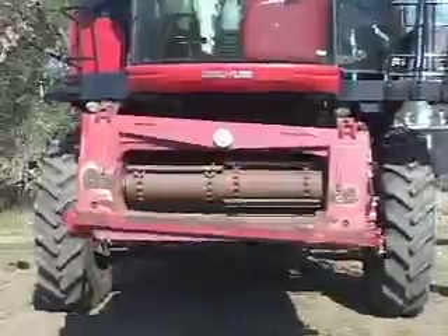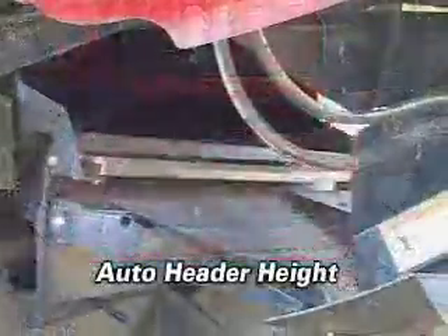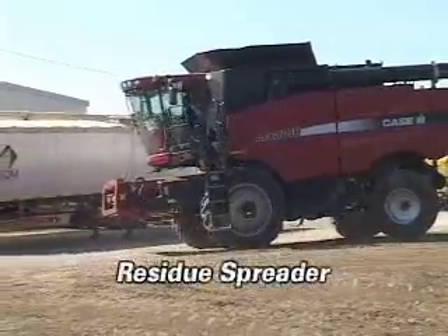This 8010 features an AFX rotor, auto header height, a rock trap, straw chopper, and residue spreader.